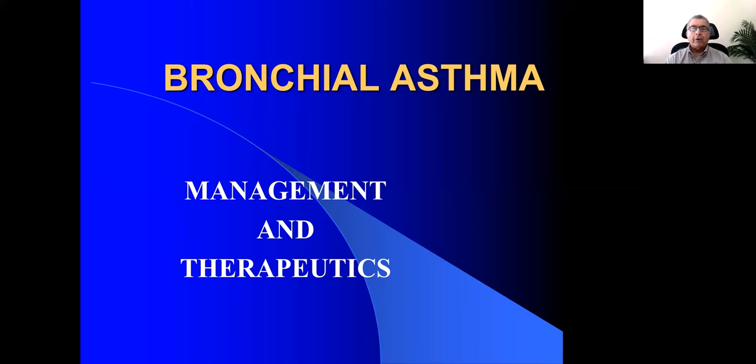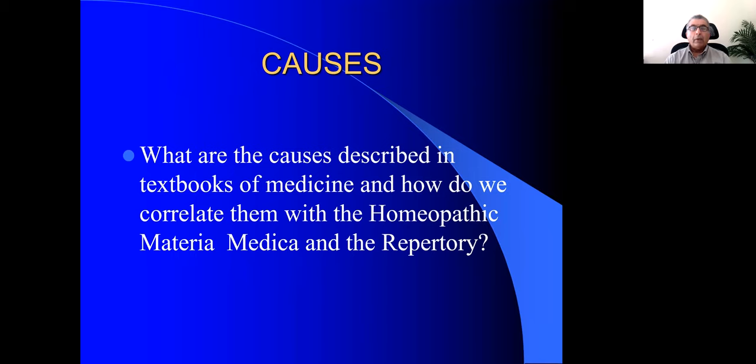Today is a session on bronchial asthma — the management and therapeutics. The causes described in the textbooks of medicine are very important for us as homeopaths, and we should try to correlate this information with the homeopathic Materia Medica, the repertory, and even our knowledge of philosophy, to use all this together to make a practical prescription.